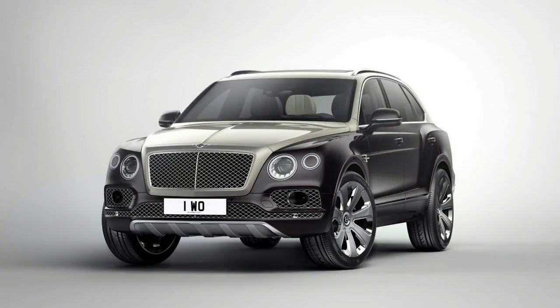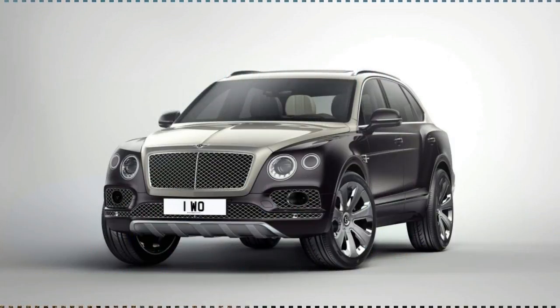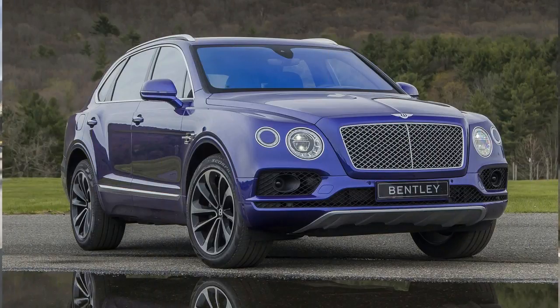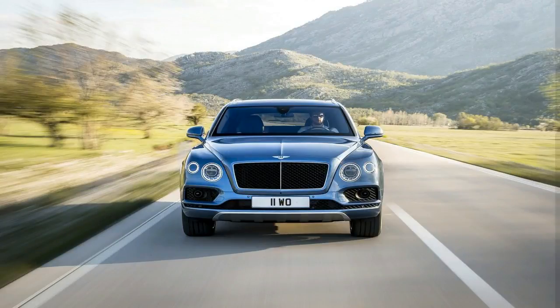The Bentley V8's top speed is 289.6 kmph, 19.3 kmph higher than the diesel and 11.3 kmph down on the W12. Despite the performance sitting between the two variants, the price of the V8 petrol Bentley is marginally more than that of the diesel. The differing market demands for the V8 diesel and V8 petrol implies that sales volumes of the diesel are unlikely to be affected in spite of the petrol's greater performance and similar price. The V8's cylinder shut-off technology is a fuel-saving measure which effectively makes it a four-cylinder motor in certain circumstances.